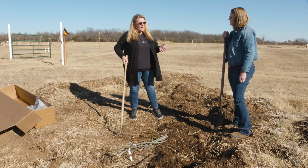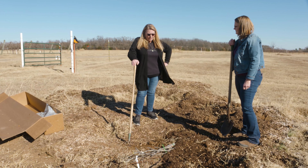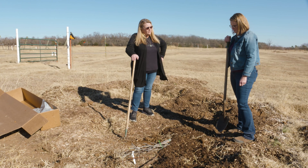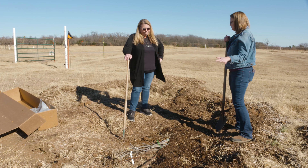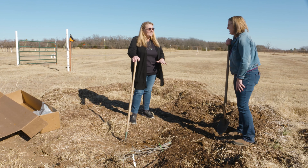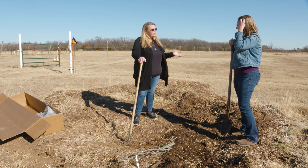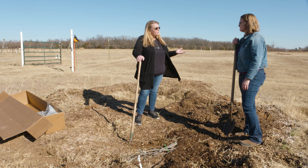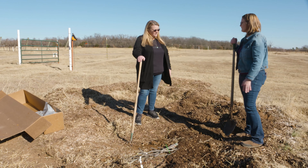We really want these trees to stay dormant until we plant them, so covering them completely can help with that. They won't start rooting in here as long as we plant them in just a couple of weeks. This process just buys us a little time until we have that perfect spot figured out and are ready to get them in the ground.